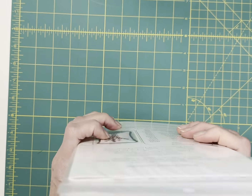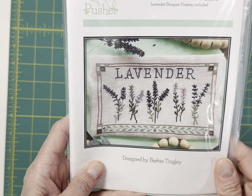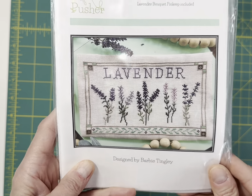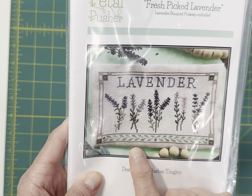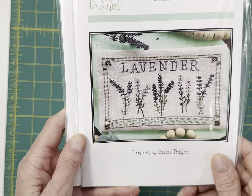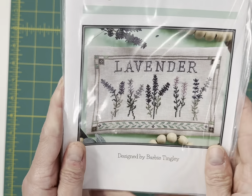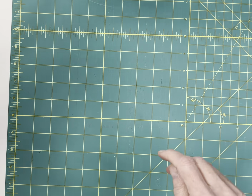This was a huge seller — Petal Pusher. Barbie actually sold out of these at market. It is fresh picked lavender. She's coming out with fresh picked something else, and then there's a new design coming in the series that I'm not sure I'm supposed to say. But this was really pretty, and every time I was in her room somebody was in there ordering that chart.